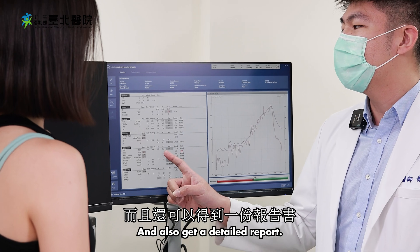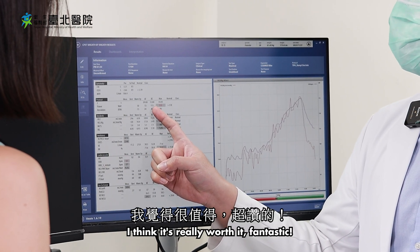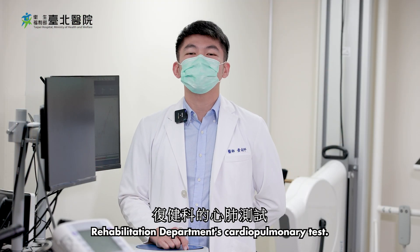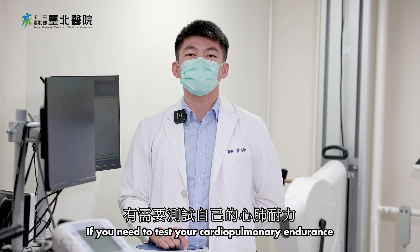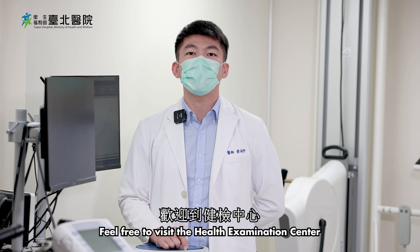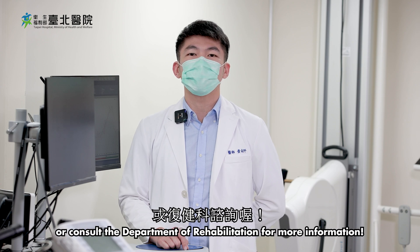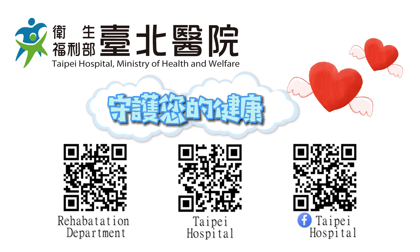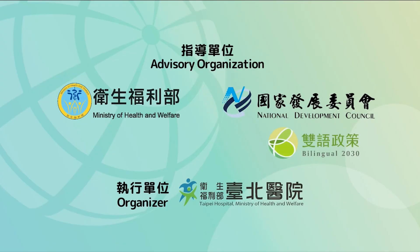And also, get a detailed report. I think it's really worth it. This concludes our introduction to the Rehabilitation Department's Cardiopulmonary Test. If you need to test your cardiopulmonary endurance or want to know about exercise prescriptions, feel free to visit the Health Examination Center or consult the Department of Rehabilitation for more information. Thank you.